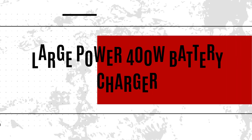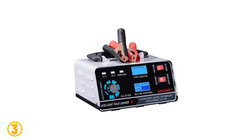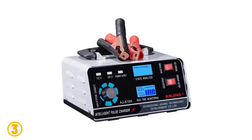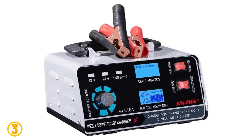At number 3, we selected the ETH Large Power 400-watt battery charger. Specifications: Brand name: ETH. Voltage range: 110 volts to 250 volts. Working efficiency: 98%. Rated power: 400 watts. Origin: Mainland China.